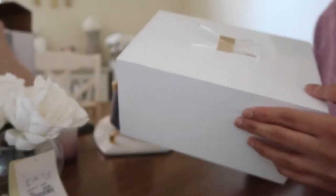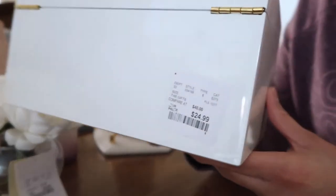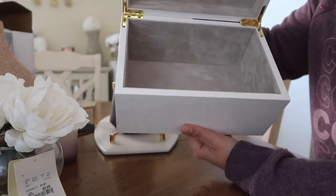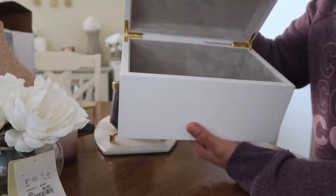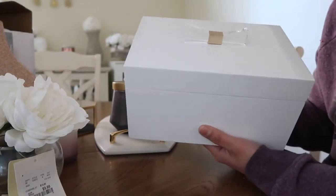I got this box from Home Goods to set my remote controls in, and this was $24.99. It just opens up like this and it's a really pretty taupe color inside. I think all the remotes will fit in here for my coffee table.